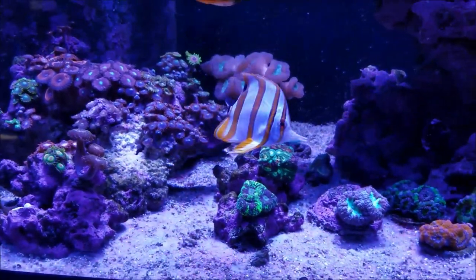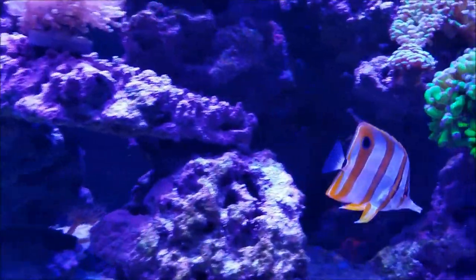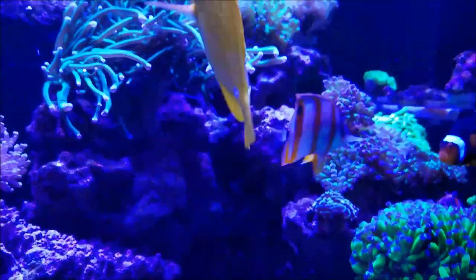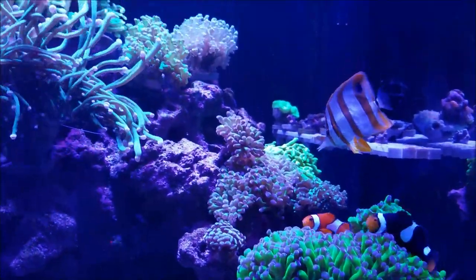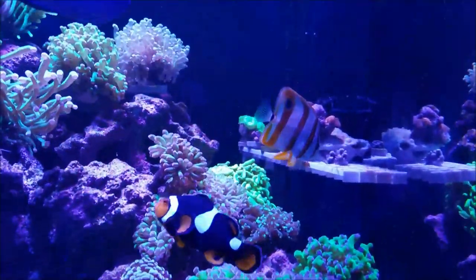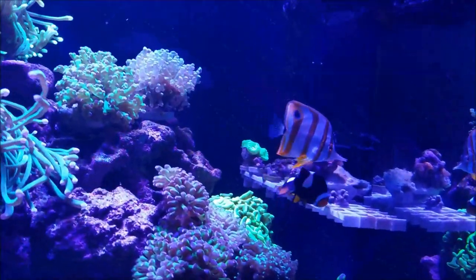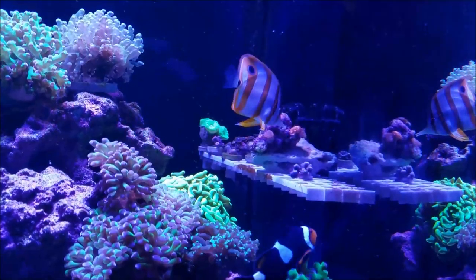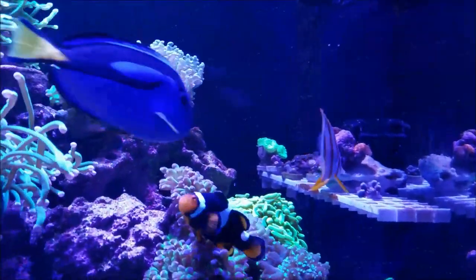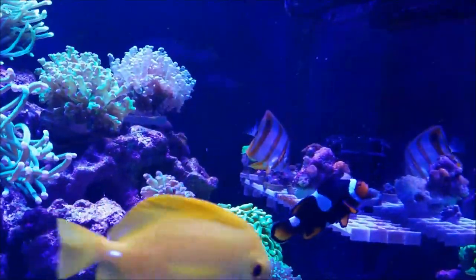Rather than put him through stress and put the whole tank through stress, I was able to net the powder blue and he's currently cooling his heels off in a quarantine tank — basically it's a frag tank, so it's a combination frag and timeout tank for him right now. I don't know what I'm going to do with him, whether I'm going to sell him or — as you know I'm kicking around the idea of going to a 125 — so based on how quickly I can get that tank will probably determine whether I keep him or not. He's a pretty cool fish and I enjoy watching him swim, but right now he's a little bit skinny so I'm going to try and rectify that.